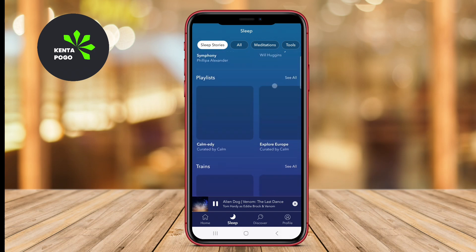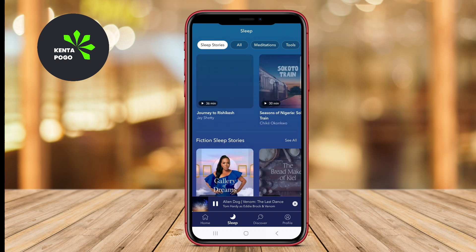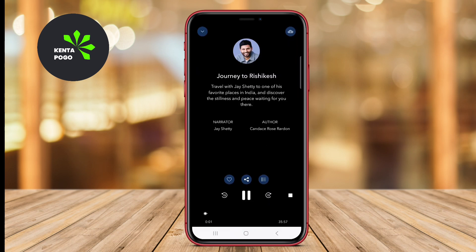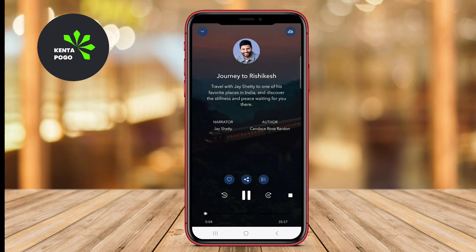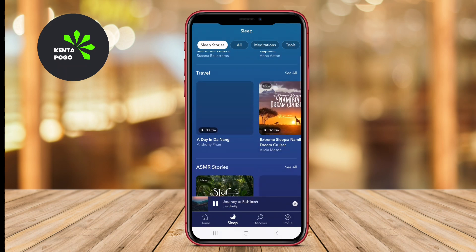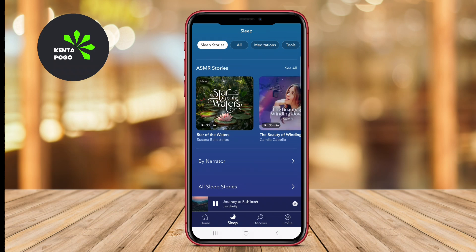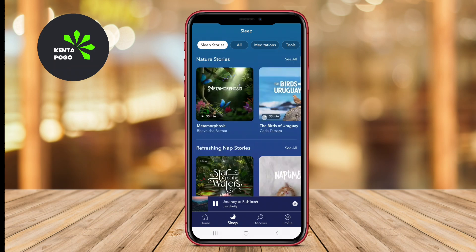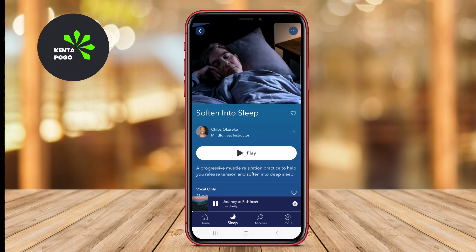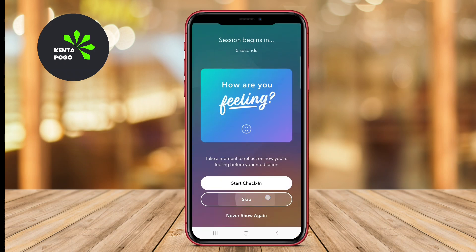The app boasts a user-friendly interface, making it easy for users to navigate through various playlists and select their preferred sounds. Additionally, users can set timers and choose from different sound modes, ensuring a tailored experience that suits their individual needs. The relaxing music is crafted to help improve sleep quality and reduce anxiety, making it a valuable tool for anyone struggling with sleep issues.